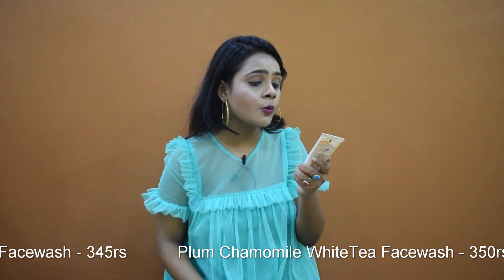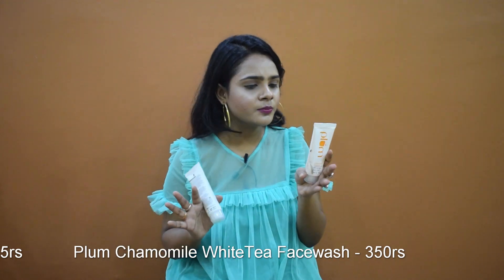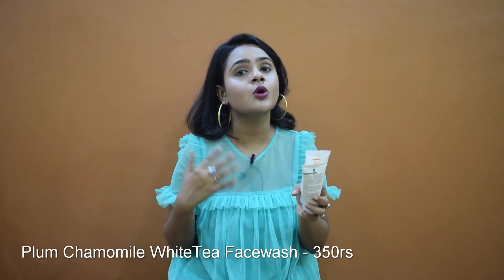The next one is the White Tea and Chamomile Face Wash. This retails for 350 rupees and it's good for normal to combination skin. It has antioxidants which are very good for your skin. It also has walnut shell which removes dead skin and brightens up your face, and it removes your tan, so it's a better product to use during summers.